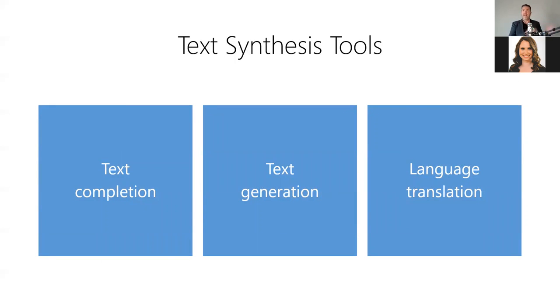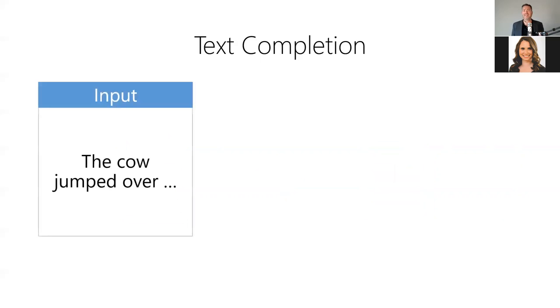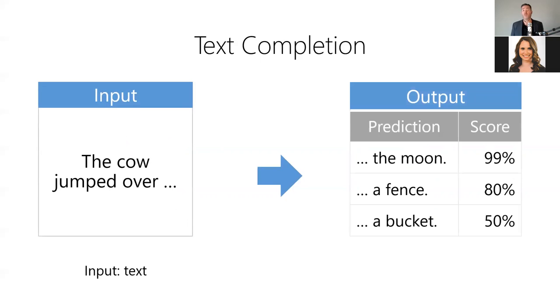In addition to text analysis tools, there's also a variety of text synthesis tools, including text completion, text generation, and language translation. Text completion allows us to predict missing words or upcoming words — it answers: what word is missing, or what words will likely come next? For example, we can use text completion to predict what words a user is likely to type next on their smartphone. The model takes incomplete sentence text as input and produces the most likely text and a confidence score as output.